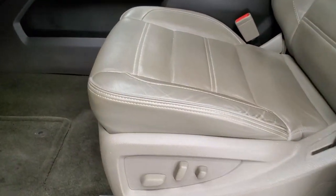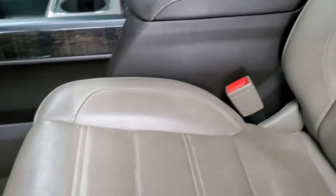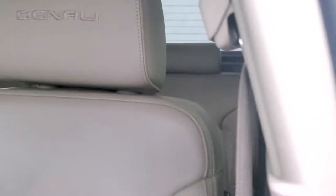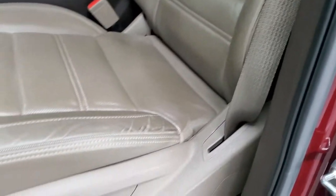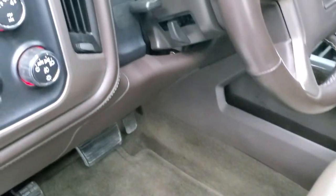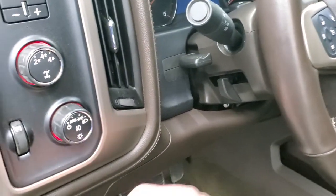Inside, the Denali package gives you the tan leather interior — no rips or tears in the seats, you get the Denali stitched into the headrest. Really nice condition. Factory floor mats, auto headlamps, tow/haul four wheel drive, factory brake controller, tilt and telescopic steering wheel.